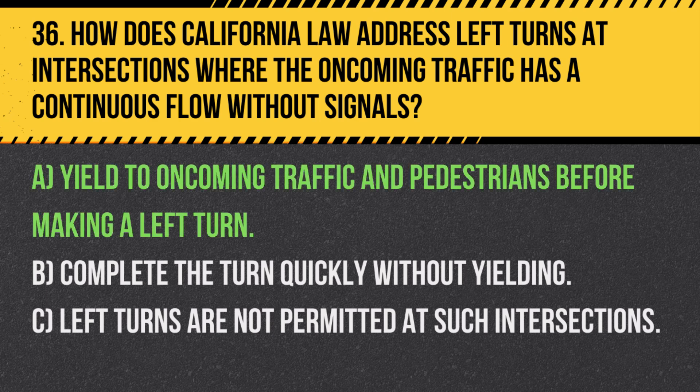Answer: A. Yield to oncoming traffic and pedestrians before making a left turn. It's crucial to ensure the intersection is clear of both vehicles and pedestrians to safely execute a left turn.